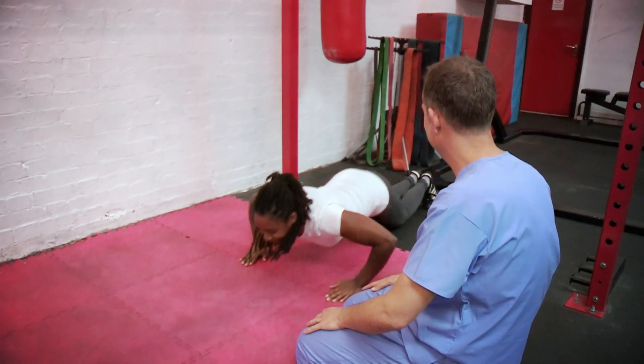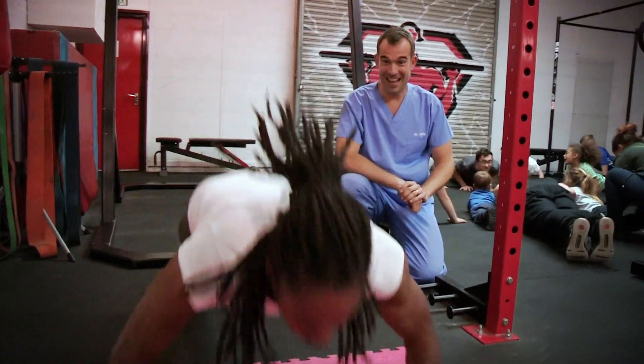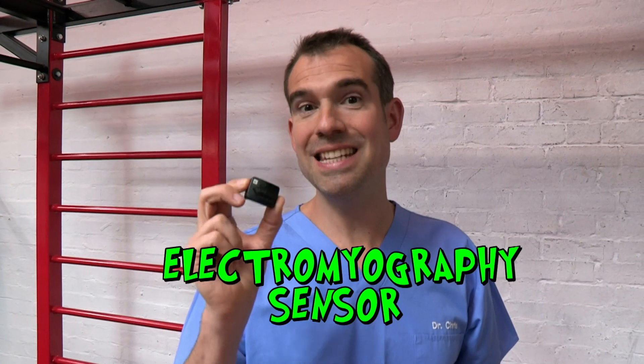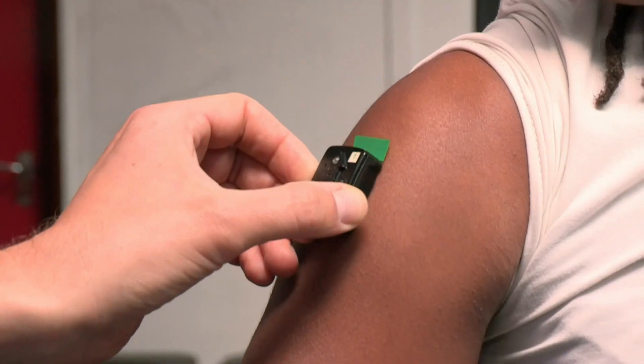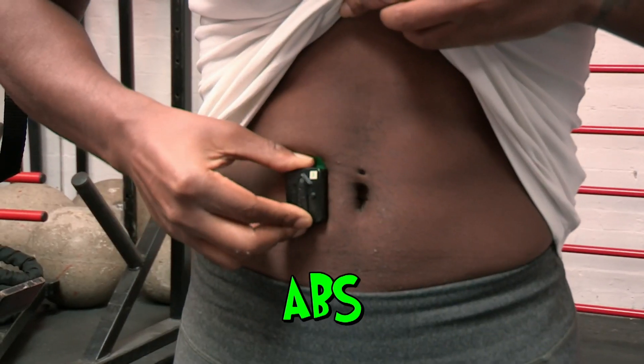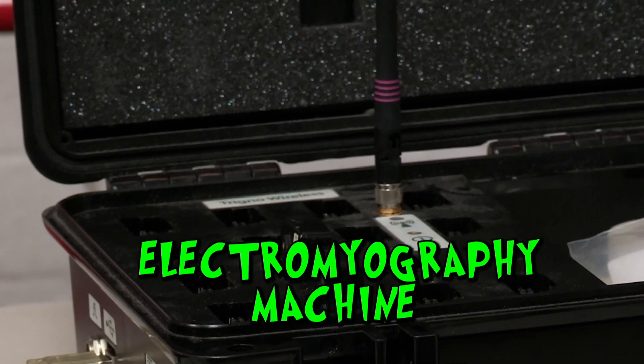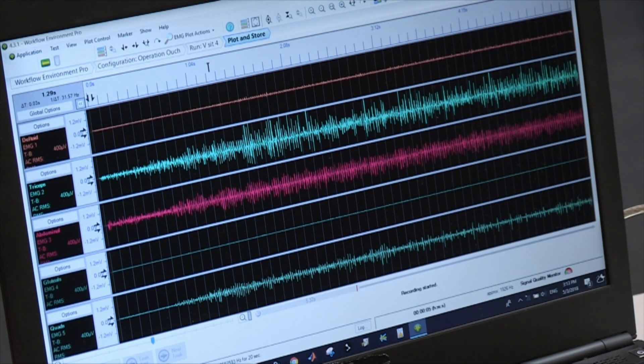When doing a dynamic push-up, Simone explains she uses her chest muscles, triceps, front deltoids, core muscles, and her back. To show what's happening inside the body, an electromyography sensor is placed on Simone's biggest muscle groups: her deltoids, triceps, abs, quads and glutes. The sensors are connected to an electromyography machine - EMG - which records which muscles are being activated when Simone moves. Time to play 'Guess That Muscle'.